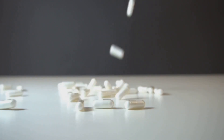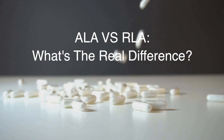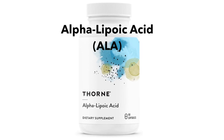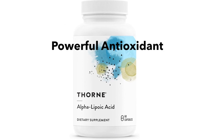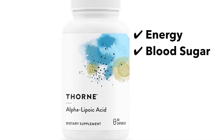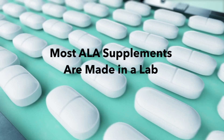R-Lipoic acid versus alpha lipoic acid: what's the difference, and which one gives you the most benefits for your brain energy or blood sugar? Alpha lipoic acid, or ALA, is a powerful antioxidant sold as a supplement for energy, blood sugar, and nerve health. But here's the catch — most ALA supplements are made in a lab.